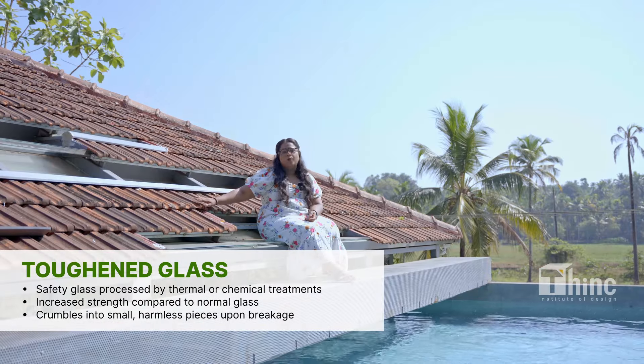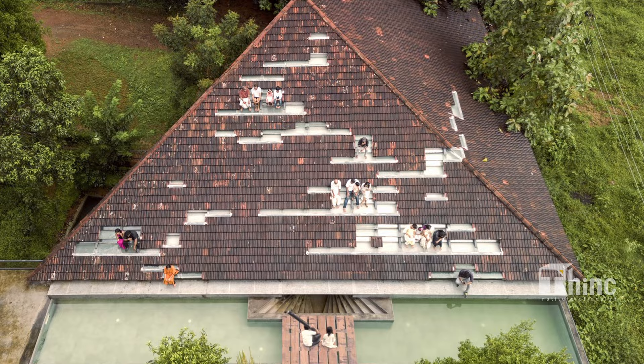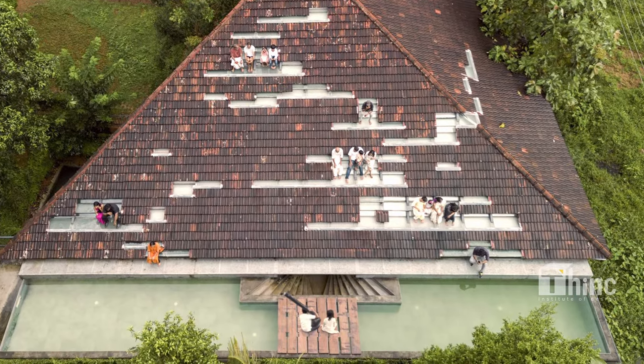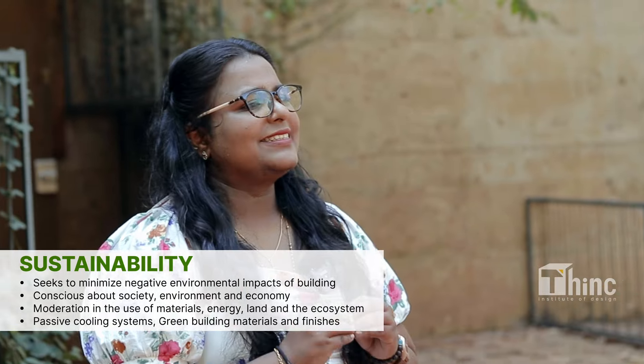The seats are made with toughened glass, and the roofs are made with Bangalore tiles or terracotta roofing. Walking into the sustainability of the building, it is constructed using a special construction material which is shutter debris walls.